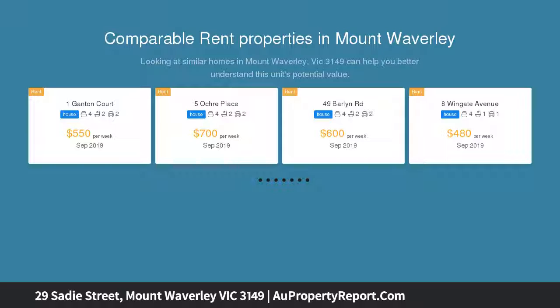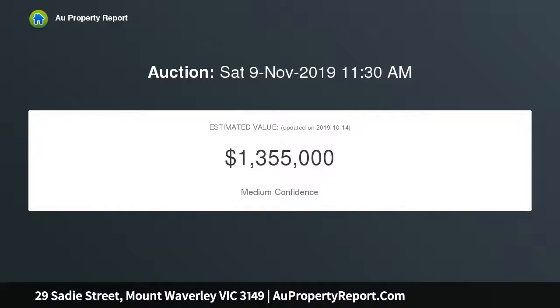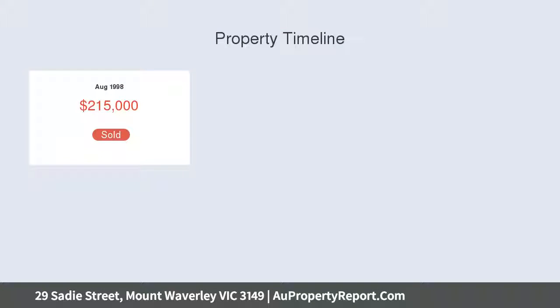This potential-packed family home offers spacious, light-filled living areas and enjoys elevated views. Set on a corner block of 657 SQM approximately of land, this four-bedroom home delights with craftsmanship presentation.